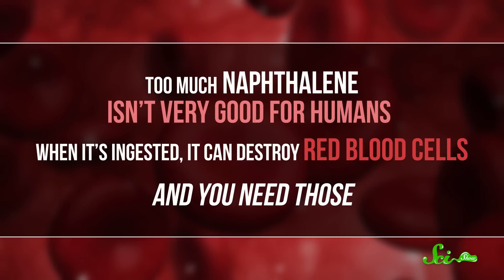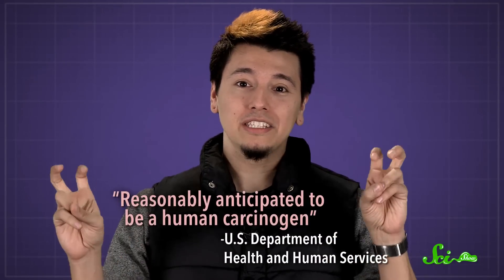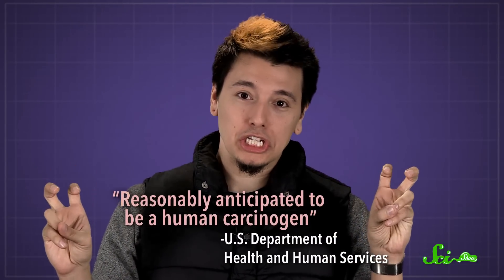Today, you might still encounter urinal cakes with naphthalene in them, but it's a lot less common. Probably because too much naphthalene isn't very good for humans. When it's ingested, it can destroy red blood cells — and you need those. Plus, according to the US Department of Health and Human Services, naphthalene is reasonably anticipated to be a human carcinogen.